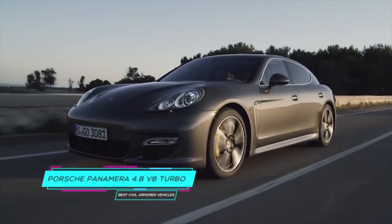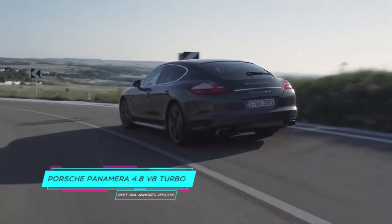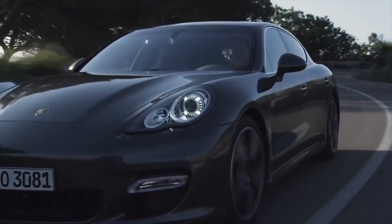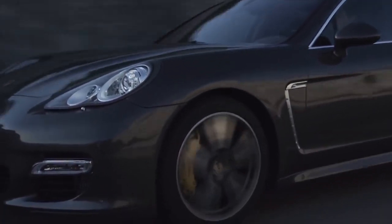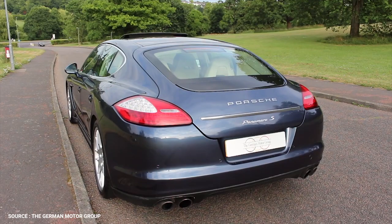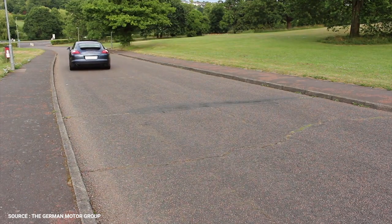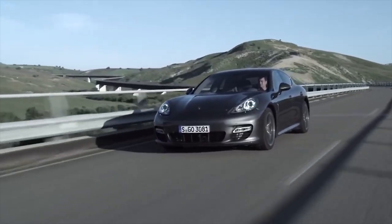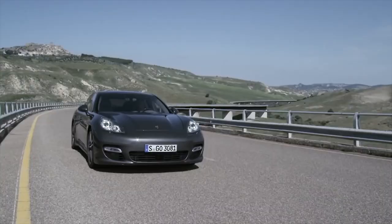Number 8: Porsche Panamera 4.8 V8 Turbo. The official line from Porsche is, "We don't armor plate cars." Perhaps they don't, but they may well point you in the direction of JS Armored Cars of Frankfurt, Germany, who will undertake the conversion. JS recently took a Panamera Turbo and gave it sufficient protection to deflect a fired M16, 9mm, or .44 Magnum at point-blank range. And if an attacker tries to strike with a grenade or landmine, a heavy dose of 3mm ballistic steel applied to the roof and floor would further ensure safety.